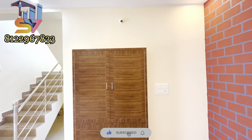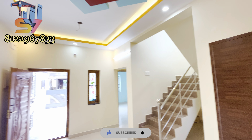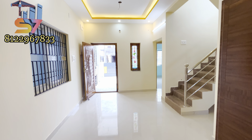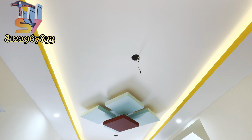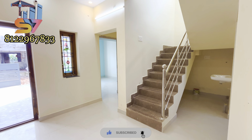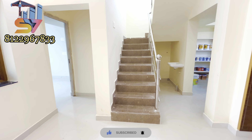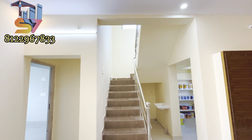It's a PVC fix for the customer. If you look at the floor tile, it's a double charge tile. If you look at this living hall, it has a window.